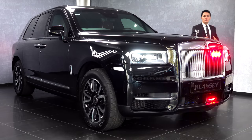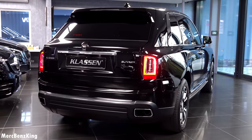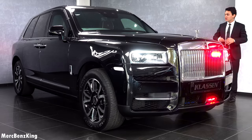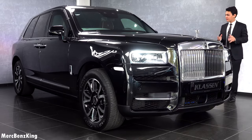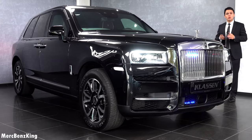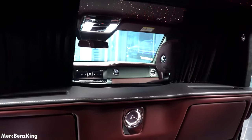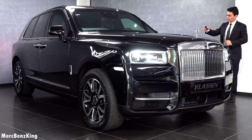Hello guys, welcome to Merzbenz King. This is the Rolls-Royce Cullinan Klassen bunker edition, meaning it is 360 degrees protected with VR7. It is the first Rolls-Royce Cullinan with a partition wall that divides the VIP passengers from the driver compartment.